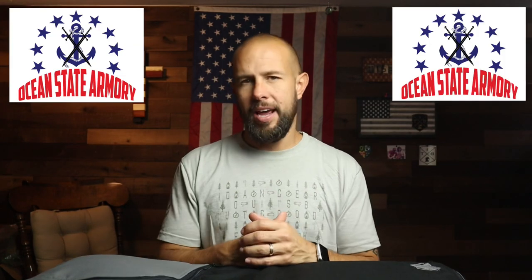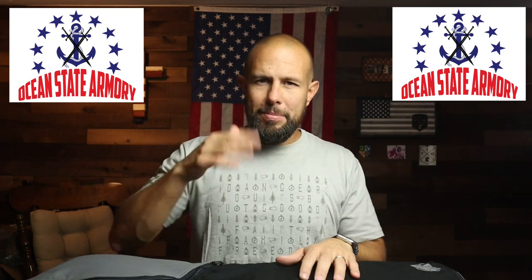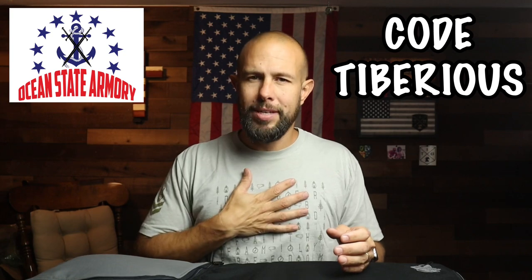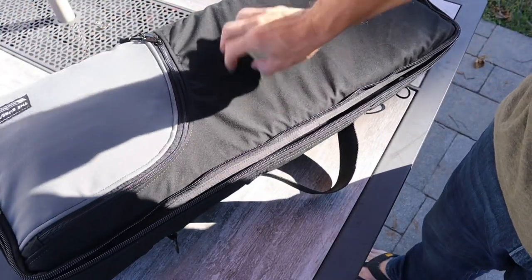Now I want to thank the sponsor of today's video, which is Ocean State Armory — a local company here in Rhode Island run by a good friend of mine. They offer laser engraving, cerakoting, and a lot of custom themed guns, as well as a custom rifle line where you can build the rifle however you want. Just Google Ocean State Armory, and if you're going to buy anything, use discount code TIBERIUS to save a few bucks.